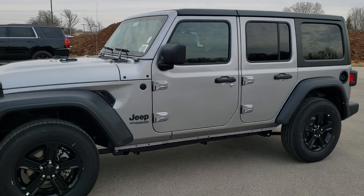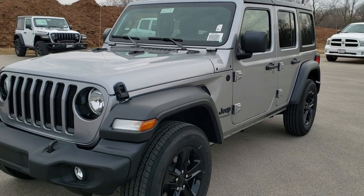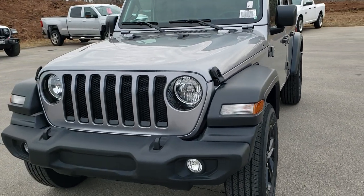This is stock number 20J131. We are here at Summit Automotive in Fond du Lac, Wisconsin, your new and used Jeep headquarters.